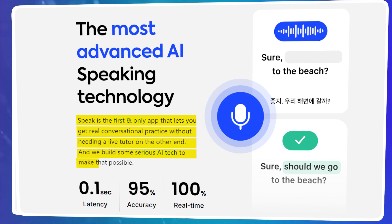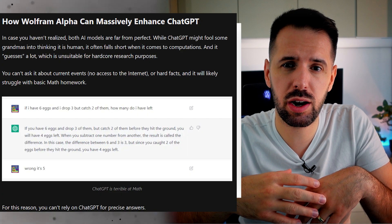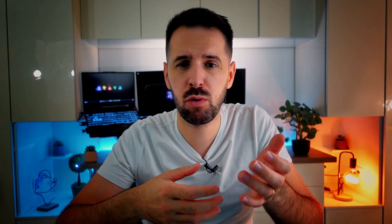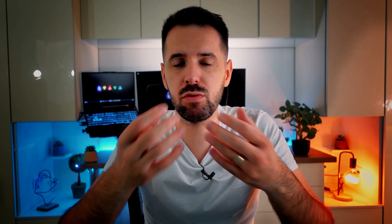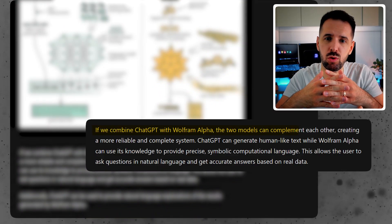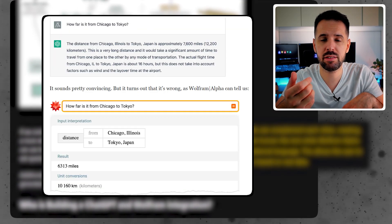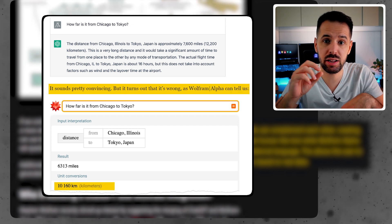While ChatGPT can give you answers to almost everything you ask, not all answers will be right — some will just be guesses. Here comes the next plugin, created with Wolfram Alpha, which will help you with calculations beyond human-level capabilities. ChatGPT provides human-like text while Wolfram Alpha has a knowledge base with only verified answers. Combining the two means you can ask questions in natural language and receive correct answers from real data.